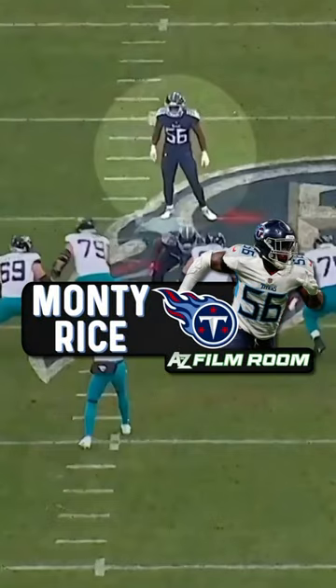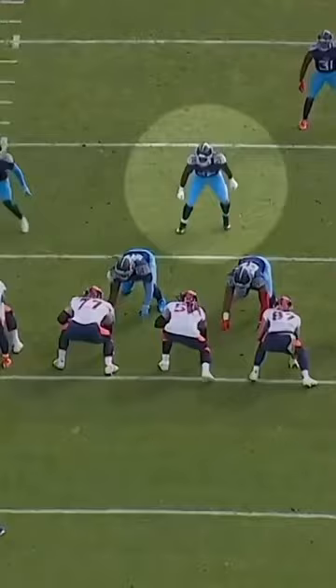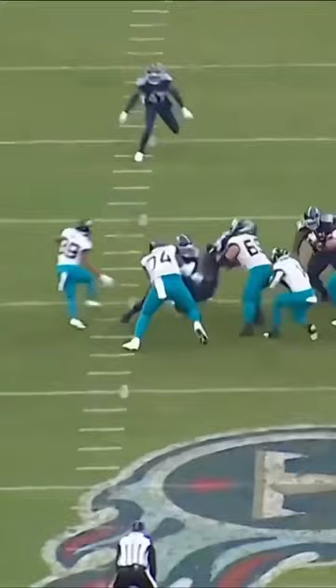Monty Rice was one of the most productive linebackers in the NFL last year on a per-snap basis. He had a run-stop rate of 12.1%, which ranked third among qualifying linebackers, and he had the seventh-lowest missed tackle rate at just under 5%. As a run defender, he's quick to diagnose the play and he does a good job working through traffic. He has great short area bursts, and he moves at full speed in pursuit, but he's a really consistent tackler with the stopping power to finish tackles through the ball carrier.